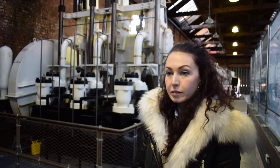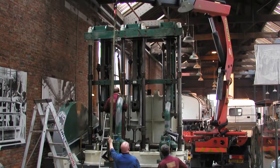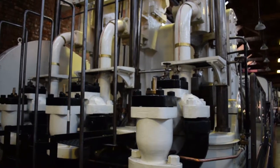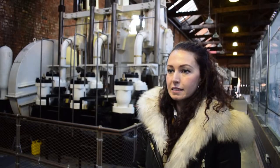In 2002 we received an HLF grant to allow us to dismantle it, carefully carry out some restoration work, and then re-erect it here in the power hall at the Museum of Science and Industry, where it's actually still demonstrated using an electric power source by our explainers.